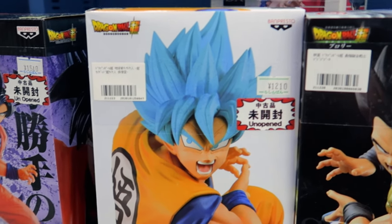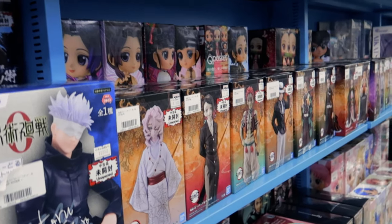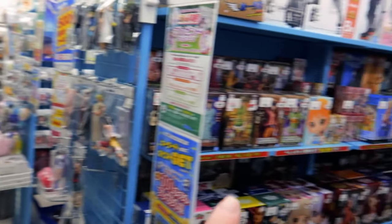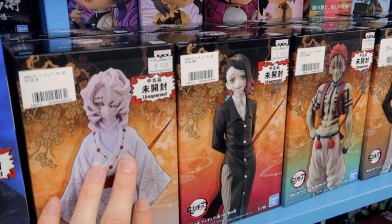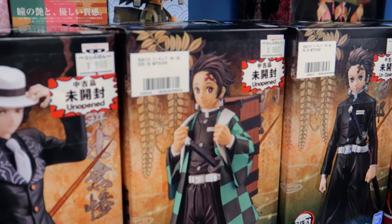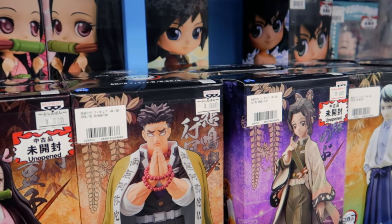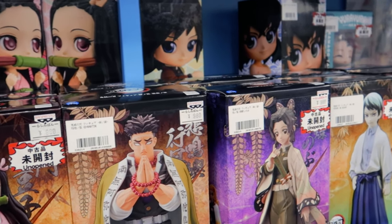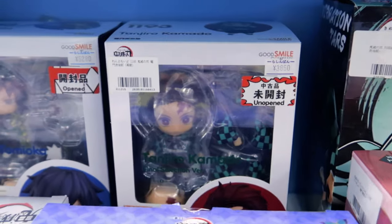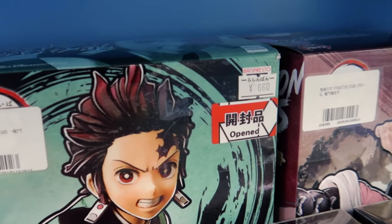You've got a cool Son Goku Super Saiyan God and Super Saiyan for $10. On the right side over there, these are less than $5 — very cheap. These ones are $7 to $8. And if you're a fan of Demon Slayer — Kimetsu no Yaiba — all the boxes are unopened for $7. That's a really good deal. There are also some other figures that are a bit more expensive, like $35 from Good Smile Company. This one is open and it's $5.